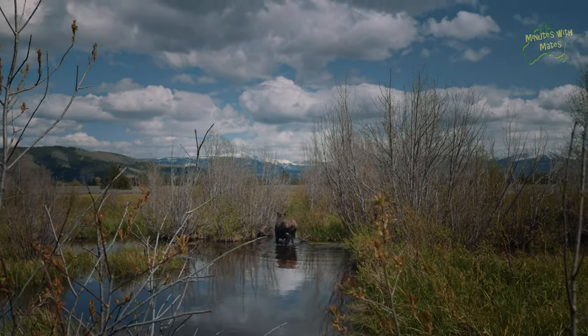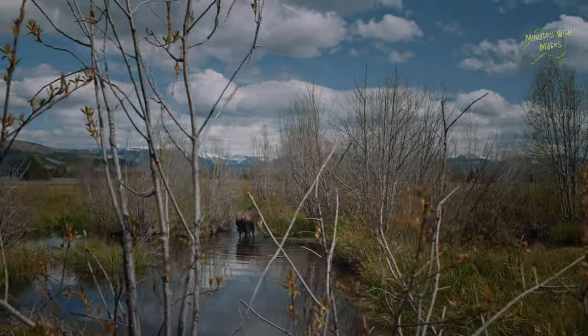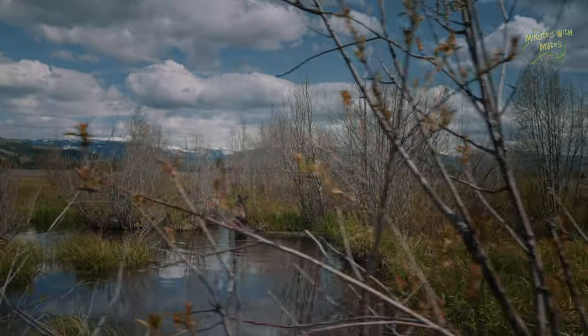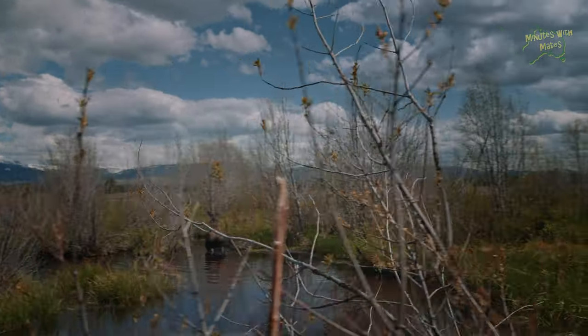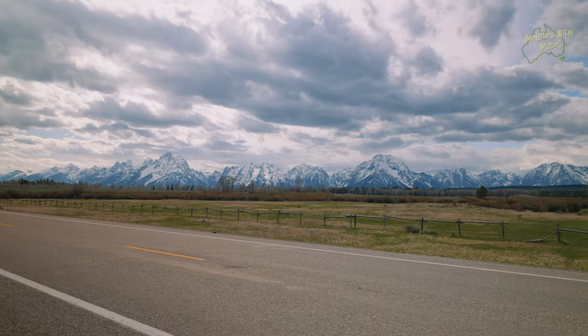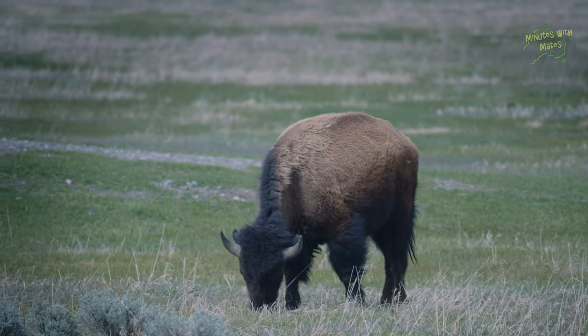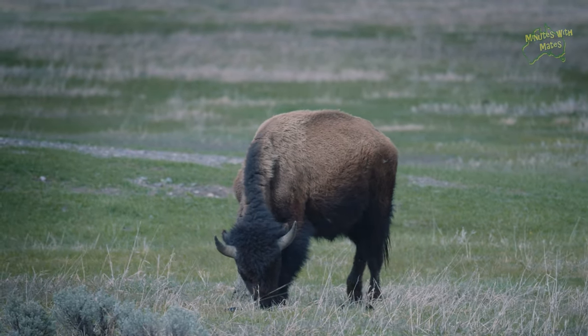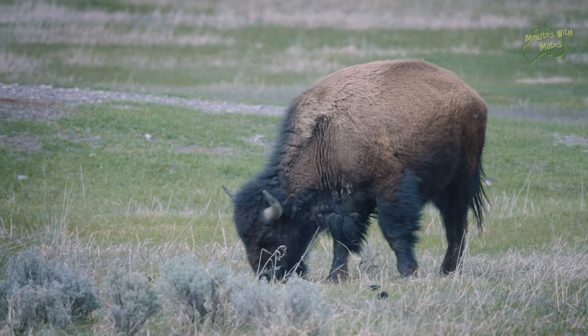And then we saw our first moose. Such a beautiful, graceful animal. There was no shortage of bison here either, and we soon came across another herd grazing on a roadside field.